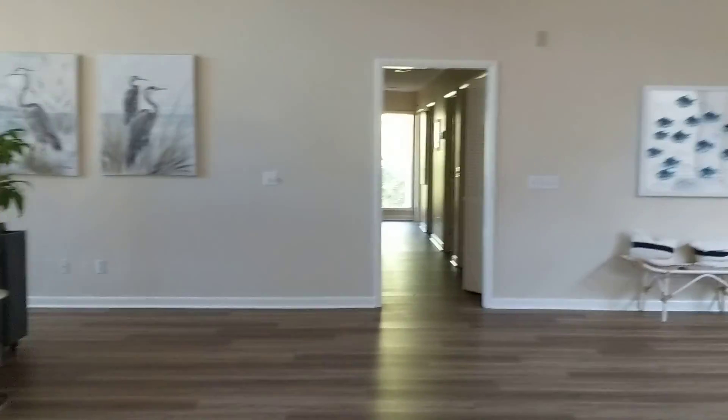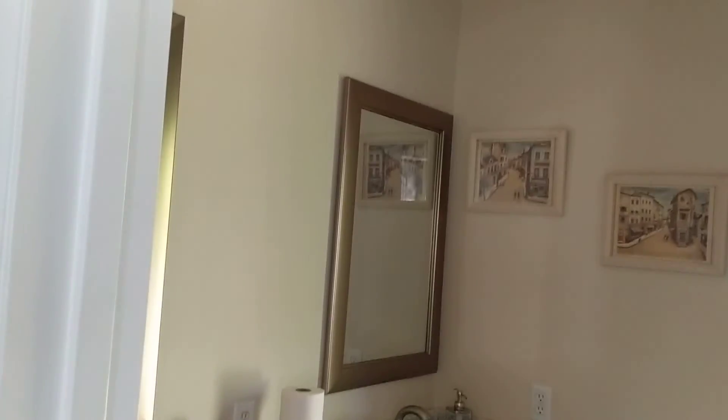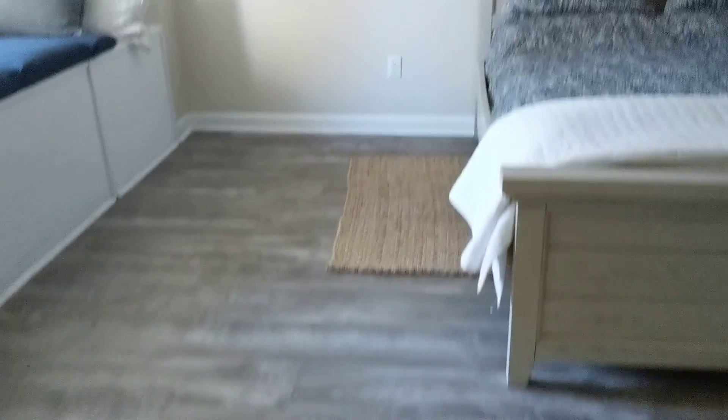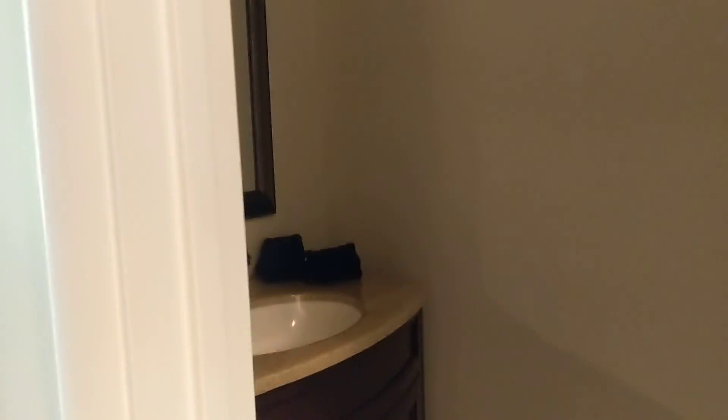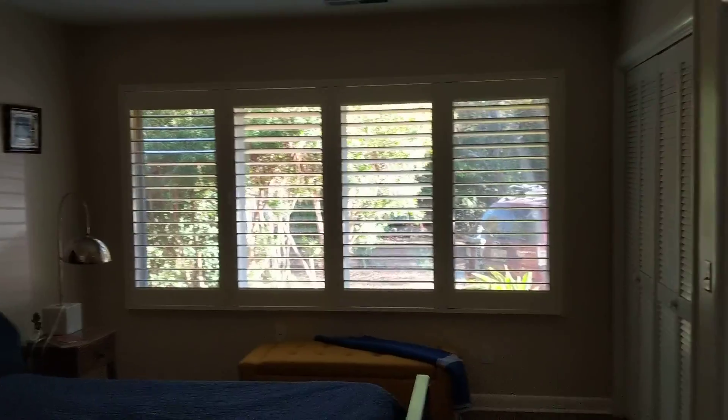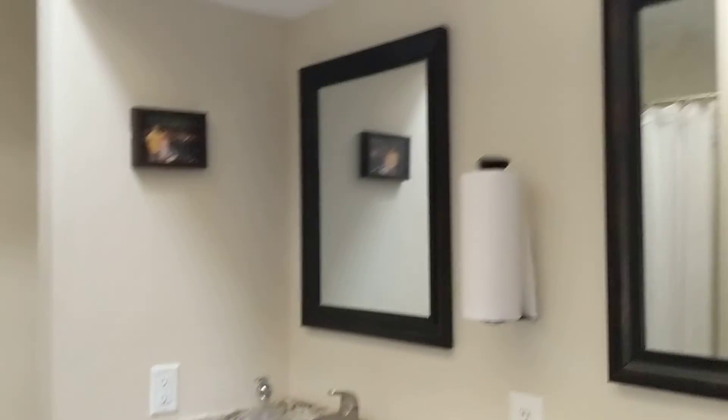The bedrooms are down the hallway. Nice storage in a big closet here. Great sized bedroom with a window seat and a private ensuite bath with dual vanities and a standard tub shower. This LVP floor is a little different than what's in the hallway, just FYI. And then a half bath here. Another bedroom with plantation shutters, which also has a full bath with two vanities.